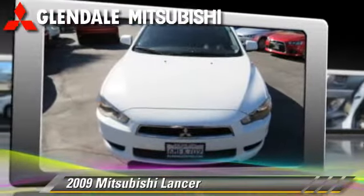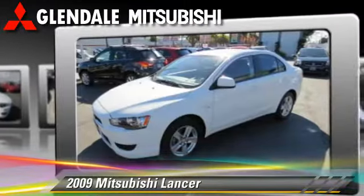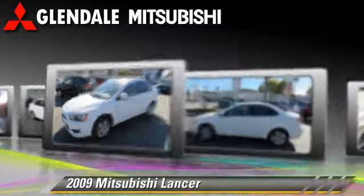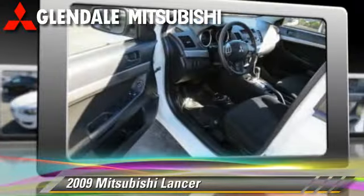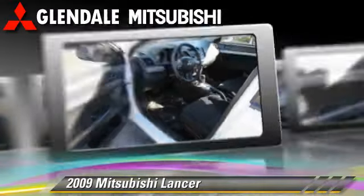This Mitsubishi features air conditioning and power windows. Safety features include dual front airbags and ABS. Comfort and convenience features include keyless entry and a CD player. Give us a call to schedule your test drive today.